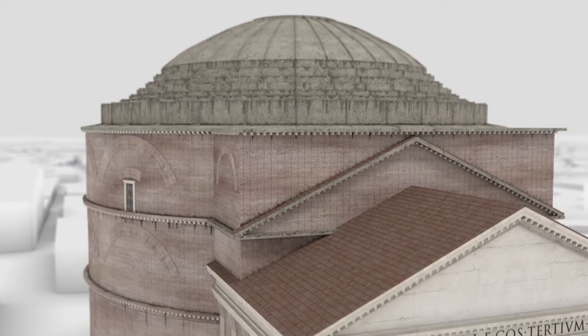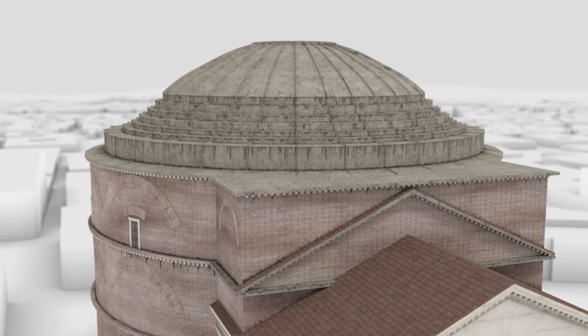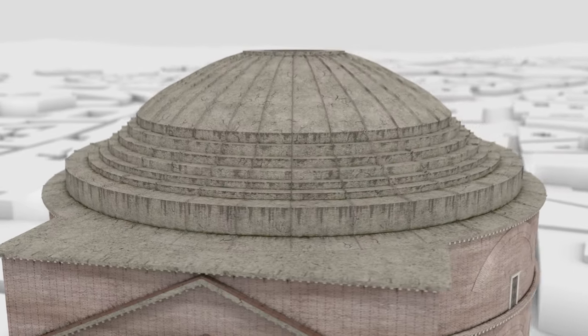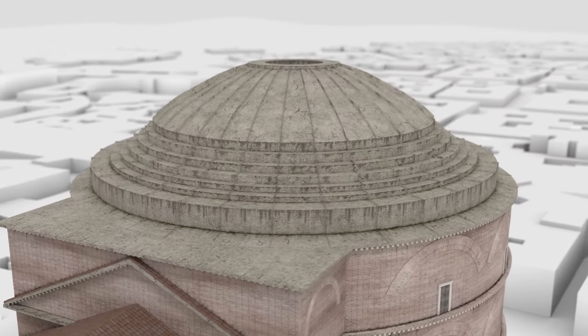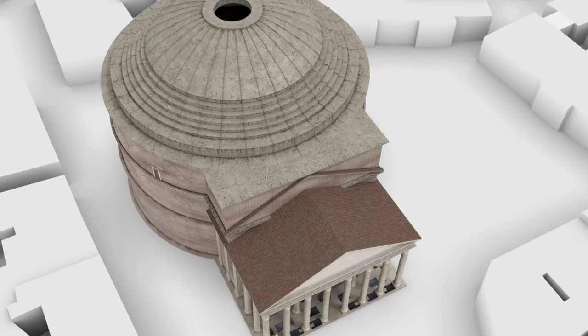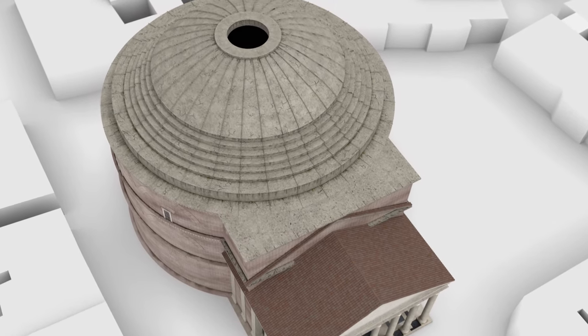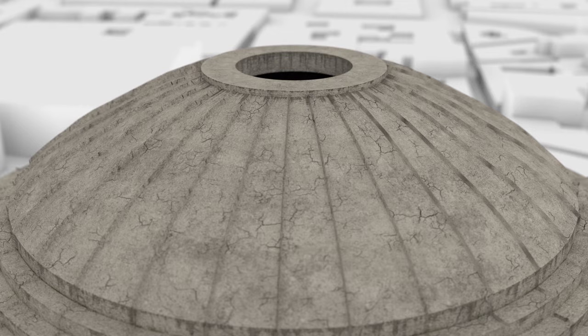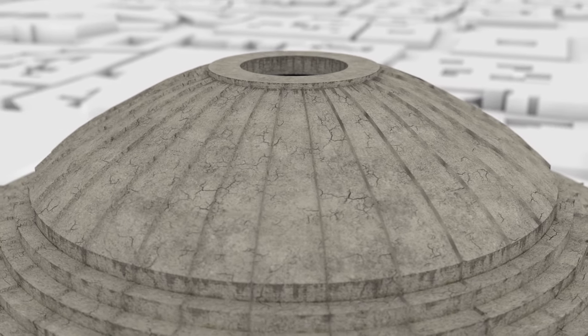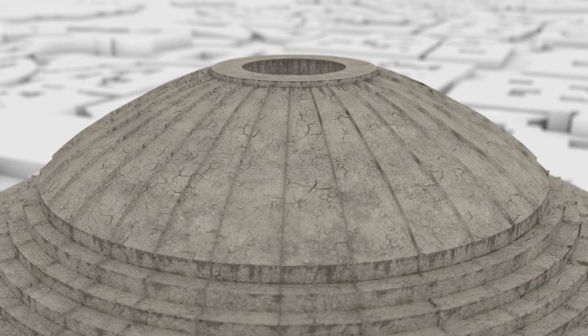The walls of the rotunda are six meters thick, and to support its enormous weight, relieving arches were built into it. The most fascinating part of the Pantheon is its giant dome, with a diameter of 43 meters. The dome was the largest in the world, and nearly 2,000 years later it still remains the largest unsupported dome in the world.